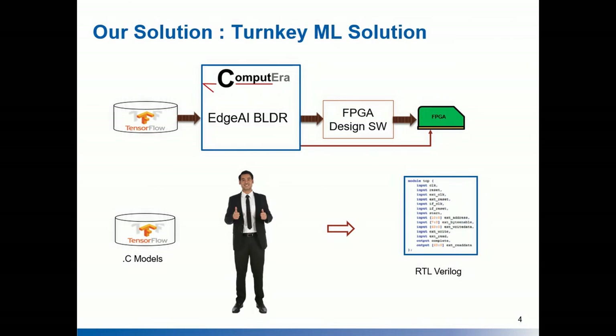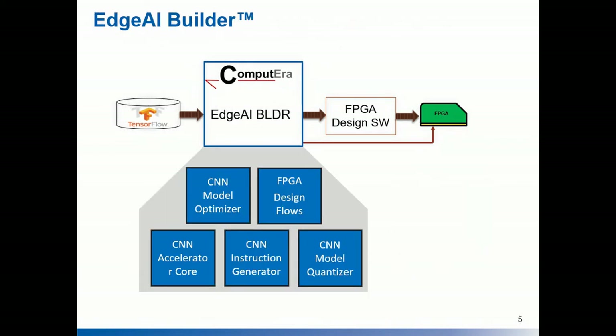The solution for this challenge is Edge Builder, a turnkey machine learning solution for implementing AI on an FPGA efficiently and quickly. Edge AI Builder enables a seamless development flow with our configurable accelerator, our CNN instruction generator, and our quantizer, with a series of automation design flows to enable smooth implementation of an AI network.